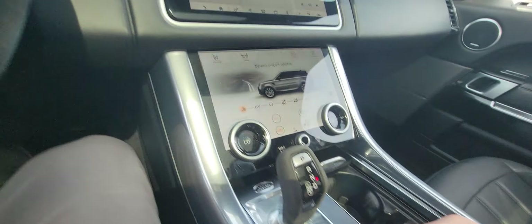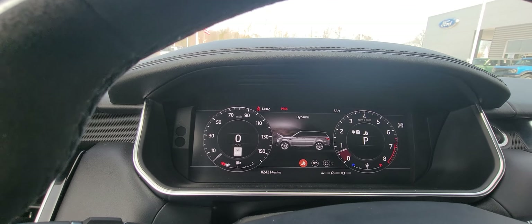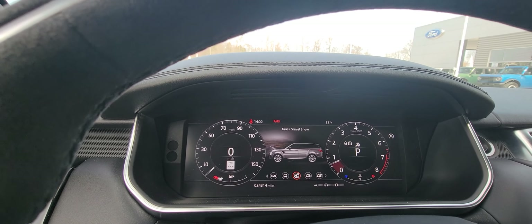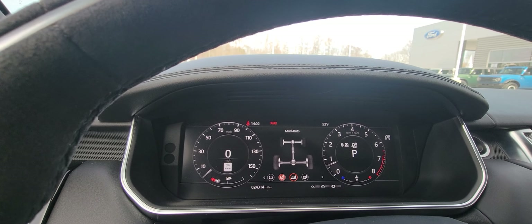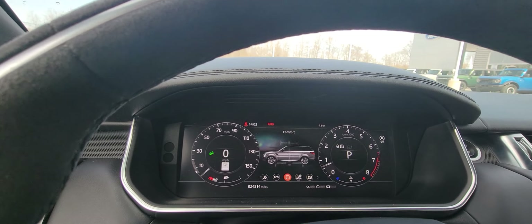You have this adjuster knob — I'm just going to spin that and you're going to see dynamic, eco, comfort, grass, gravel, snow, mud and ruts, and sand. We'll just leave it in comfort mode.